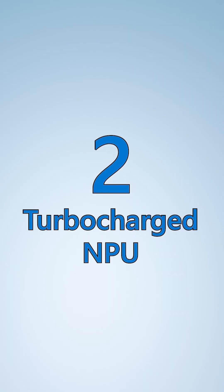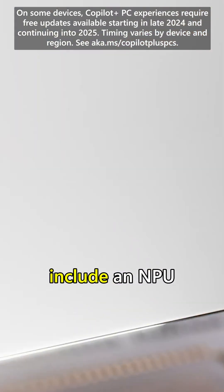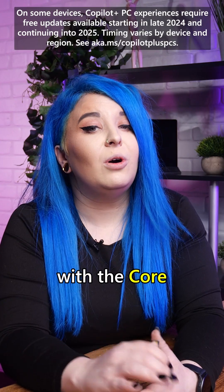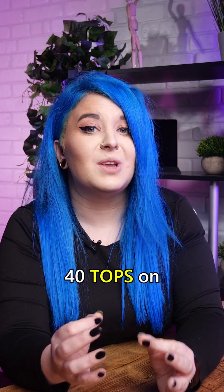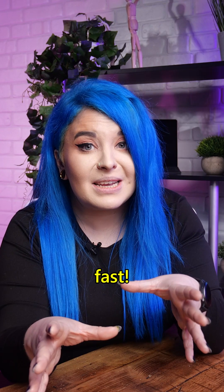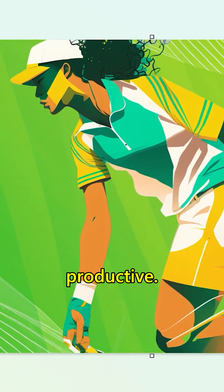Turbocharged NPU: The Core Ultra 9 and Core Ultra 7 include an NPU capable of 48 TOPS, with the Core Ultra 5 delivering 40 TOPS on its NPU. So these devices can handle AI experiences fast, making you more productive.